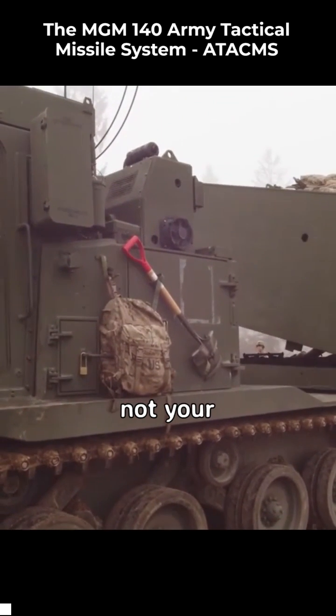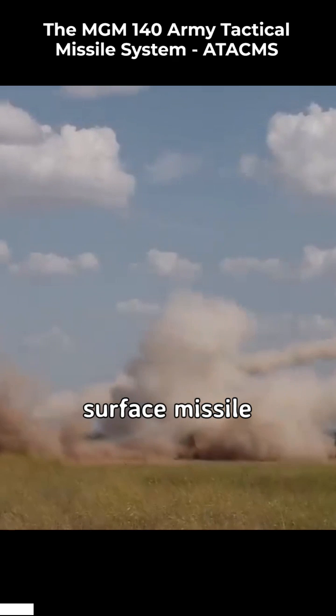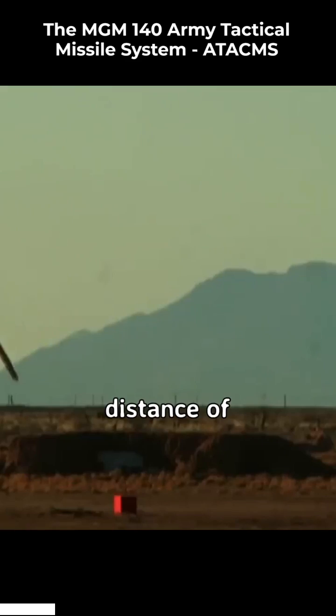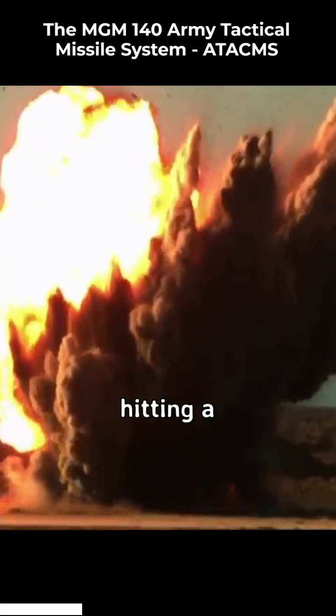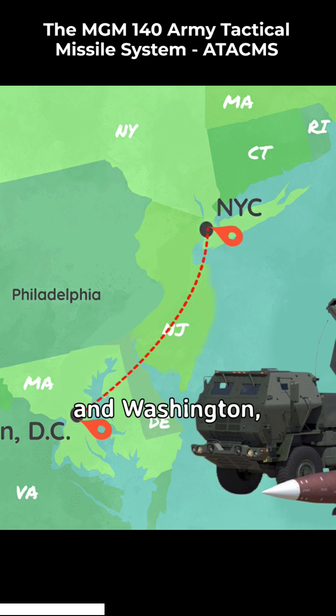ATA-CMS is not your ordinary missile. It is a surface-to-surface missile system that packs a powerful punch. It can strike targets from a distance of up to 300 kilometers, or 186 miles away. That's like hitting a target that's more than twice the distance between New York City and Washington, D.C.